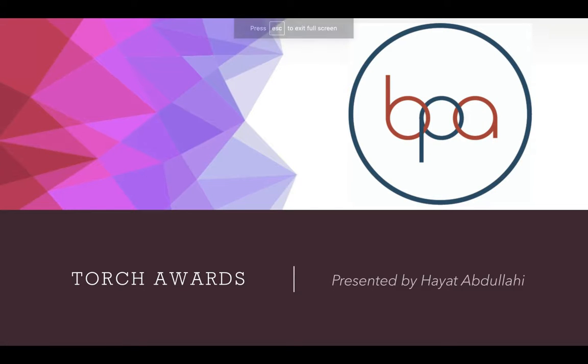Hello, everybody. Welcome to Minnesota Region 4's new YouTube channel, Ask BPA, where my name is Hayat Abdullahi, and I am one of the Minnesota Region 4 Business Professionals of America's officers.